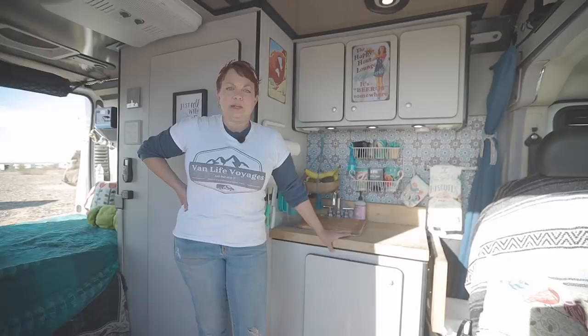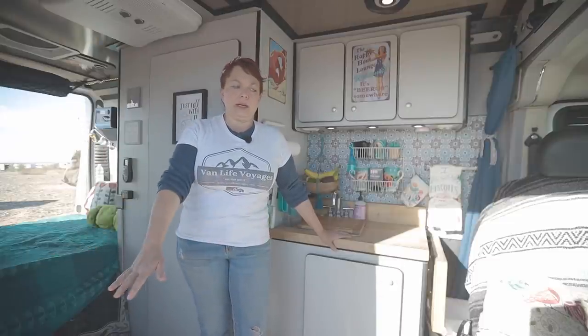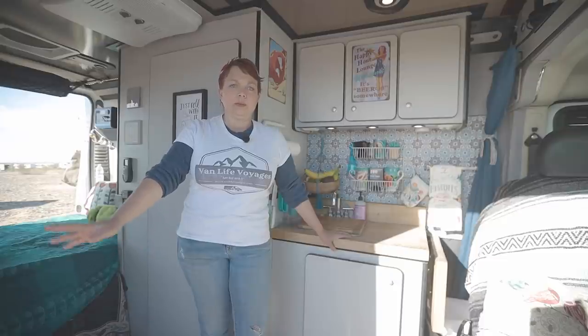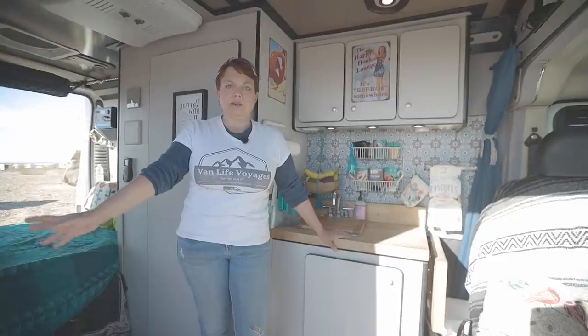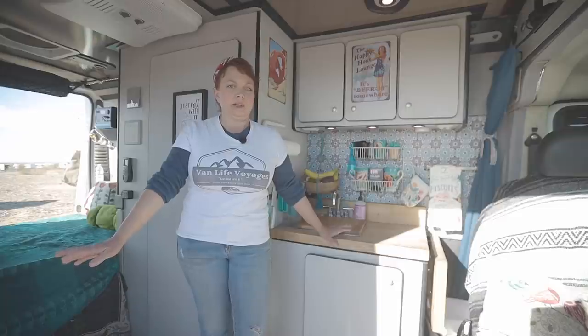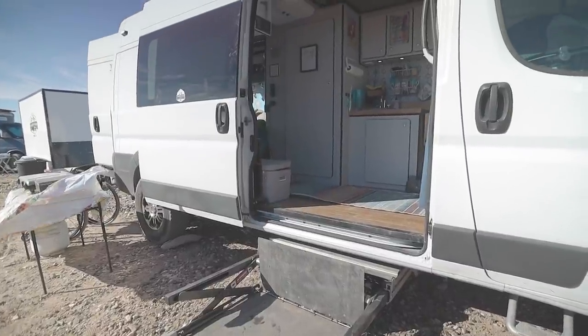This van was partially built out already — it had the bed really high and the sink was out in the doorway. So all of that had to be revamped to make it wheelchair accessible. We went to Bakersfield RV and they redid the bed, removed the sink, redid the plumbing and electric. They did a great job making this wheelchair accessible.